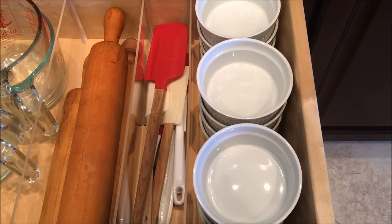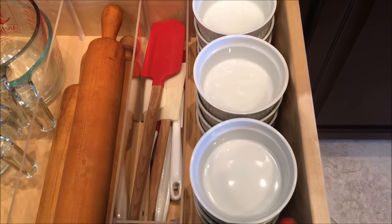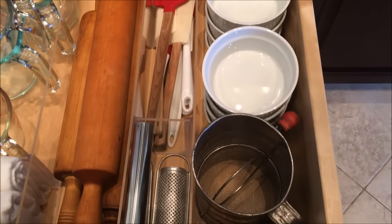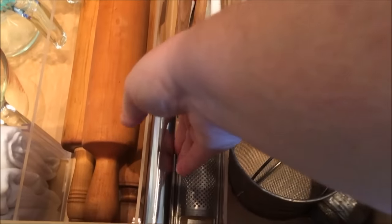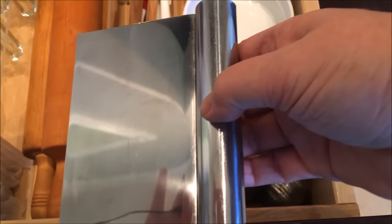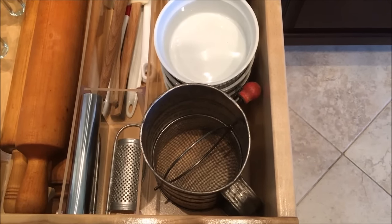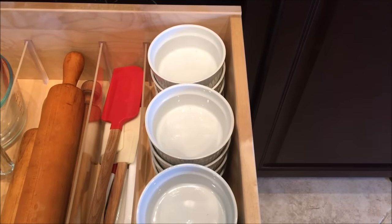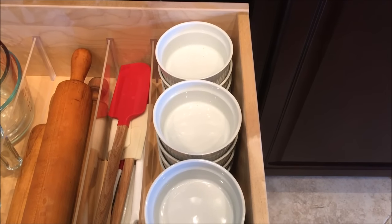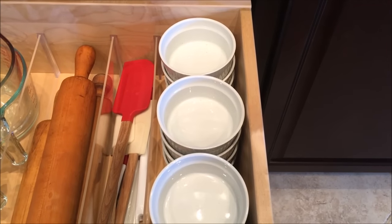Then I have, obviously, just a ton of spatulas — I don't think you can ever have enough spatulas. I have my pastry knife and bench knife, which you've probably seen in videos. A nutmeg grater, flour sifter, and then 10-ounce soufflé dishes. Those are very versatile — you can do all kinds of desserts in those. Love them.